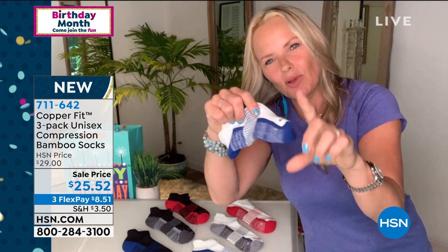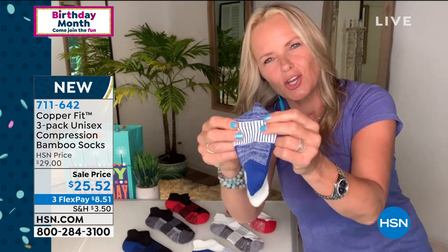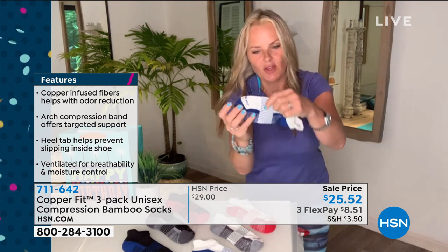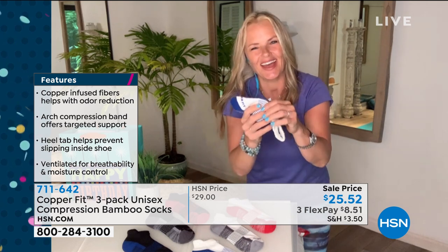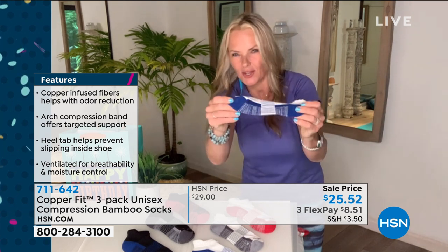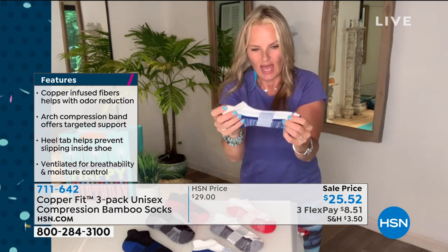When you first tried your CopperFit socks, we all said it's about the compression — 360 degrees of comfort. It's like a big cuddle for your arch, like hugging your foot. What does compression do? It brings more circulation to the area where you're compressing. Compression helps tired, sore feet recover and helps soothe. When you're talking about feet after a long day, who doesn't want a nice soothing hug? And because of the bamboo — super durable — the toe and heel where you'd normally get wear and tear, that's not going to happen anymore.